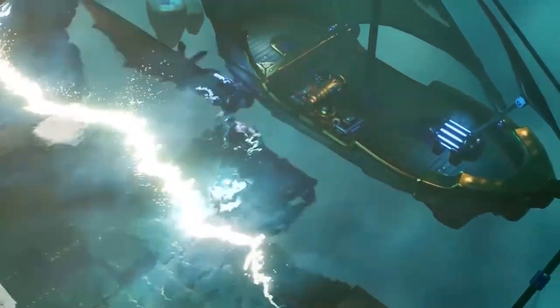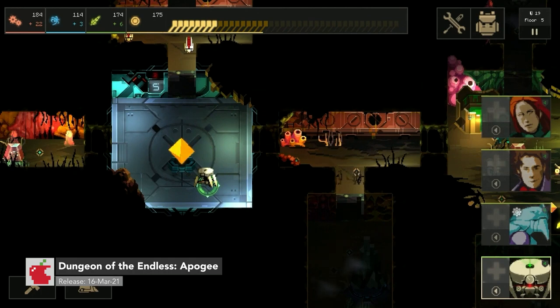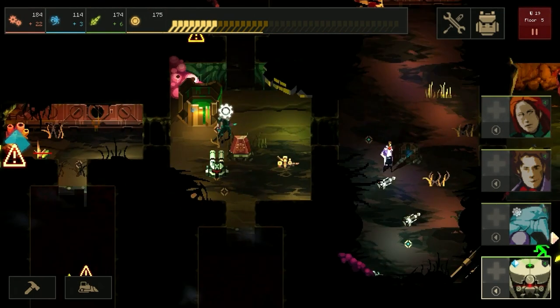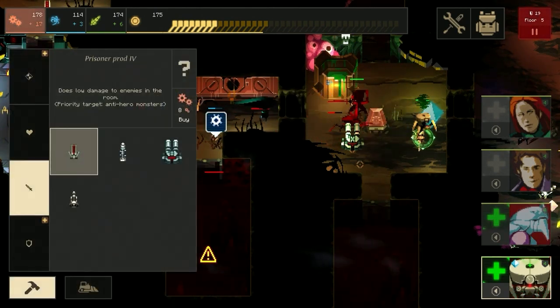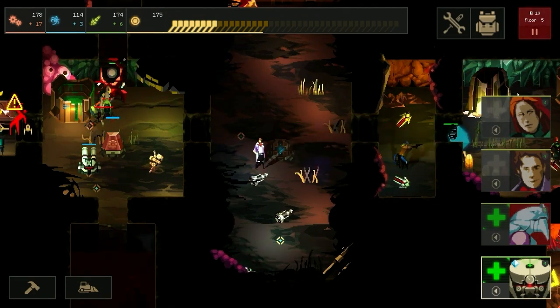A release window for mobile has not been shared. Number seven is Dungeon of Endless Apogee. In this game, you and your team of heroes must defend a generator inside your crashed ship and explore an ever-changing dungeon. While all of this is happening, waves of monsters and special events will come in your path. The key thing to remember is preparation — gather a good team, build your defenses, and open the doors.